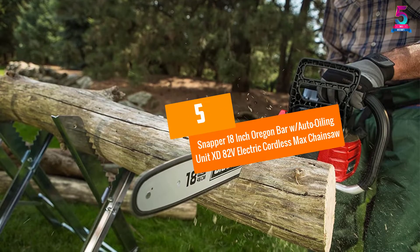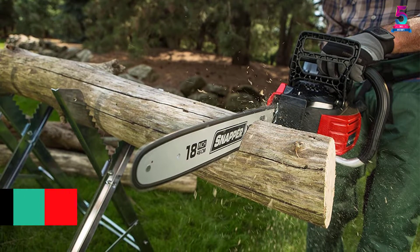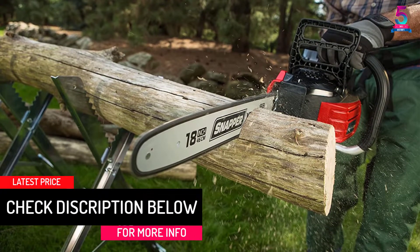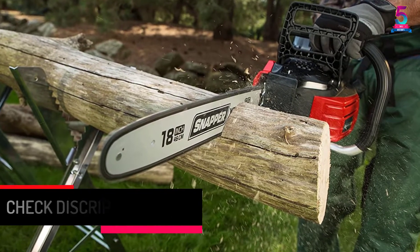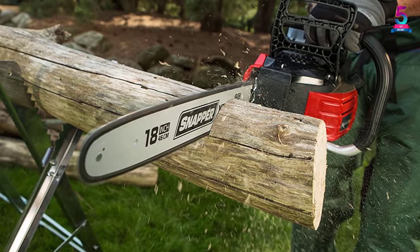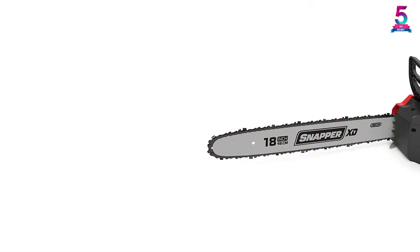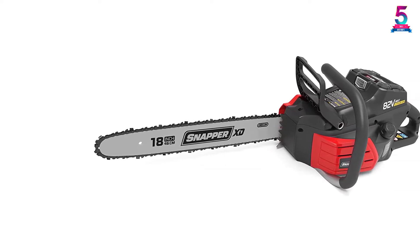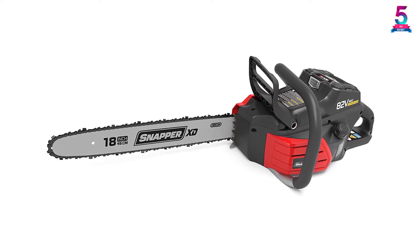At Number 5: Snapper 18-inch Oregon Bar with Auto Oiling Unit XD82V Electric Cordless Max Chainsaw. This model from Snapper is ideal if you are looking for a new durable cordless chainsaw. It is designed from heavy-duty materials that are strong with a longer usage life. This unit is equipped with a brushless motor to power it while in use, ensuring silent and quiet operations for comfortable sawing.